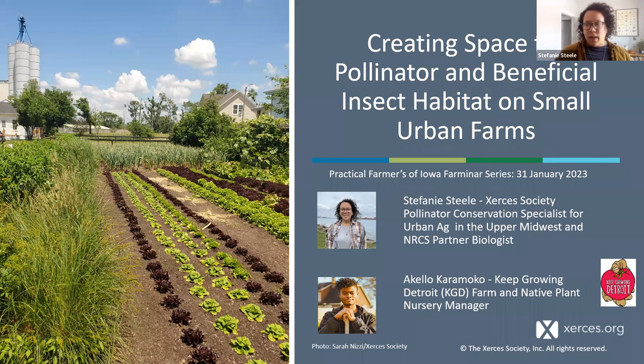Before I move on, I just want to highlight this photo on our cover here, which might look familiar to some of you. This photo was taken by my Iowa coworker, Sarah Nizzi, at Cultivate Hope Urban Farm in Cedar Rapids, where she was highlighting some of her work on beetle banks, which we see here.